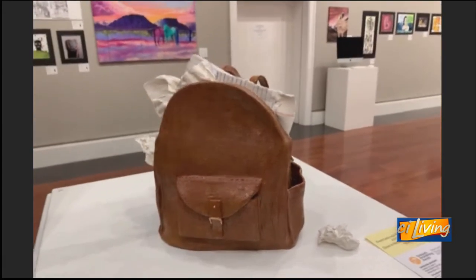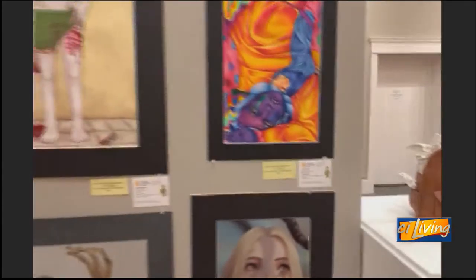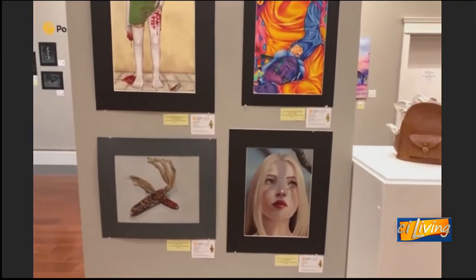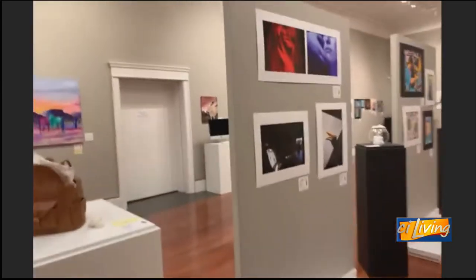We've got all media — we've got painting, drawing, photography, digital media. There's an animation piece and there's some other sculptural work as well.